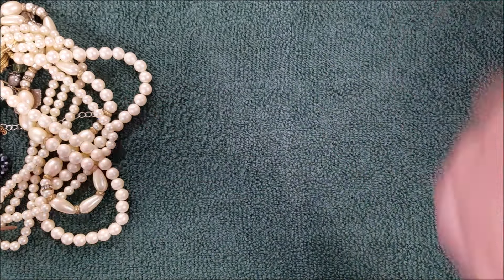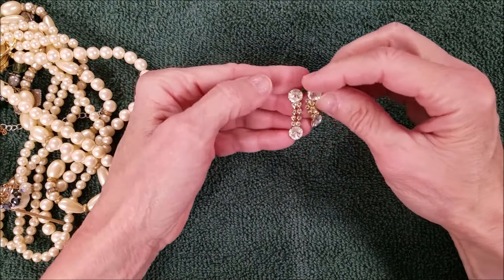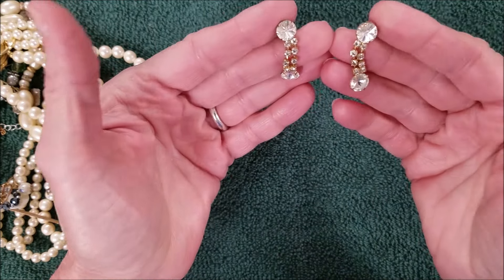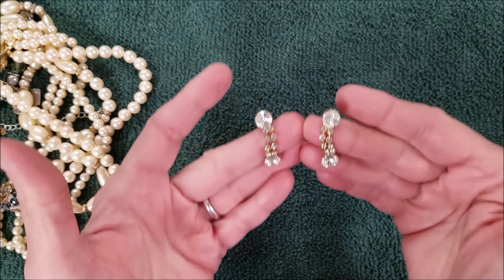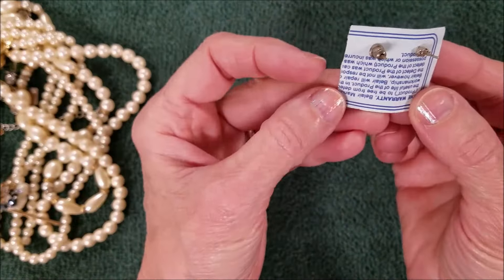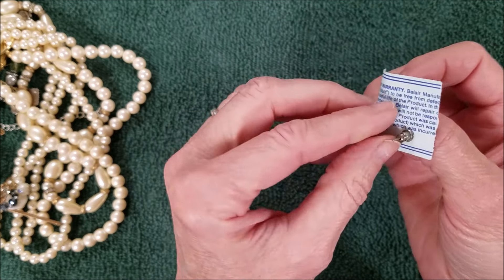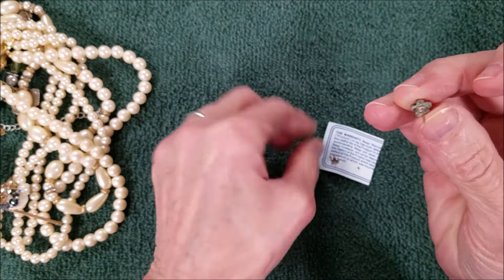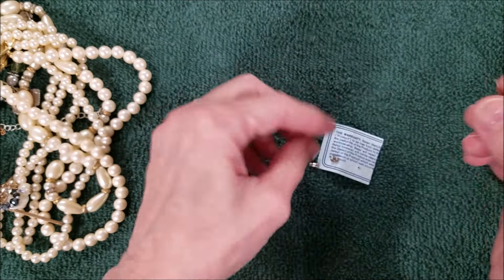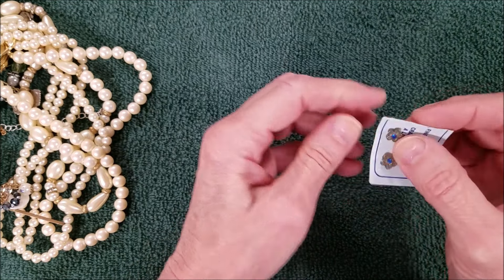We found the mate to one of these — I think we got this on the first video. Oh no — they match up, so we got a pair. This says 'fine jewelry crafted for life.' I don't know — I'll look at these later, and if they're marked I'll let you know.